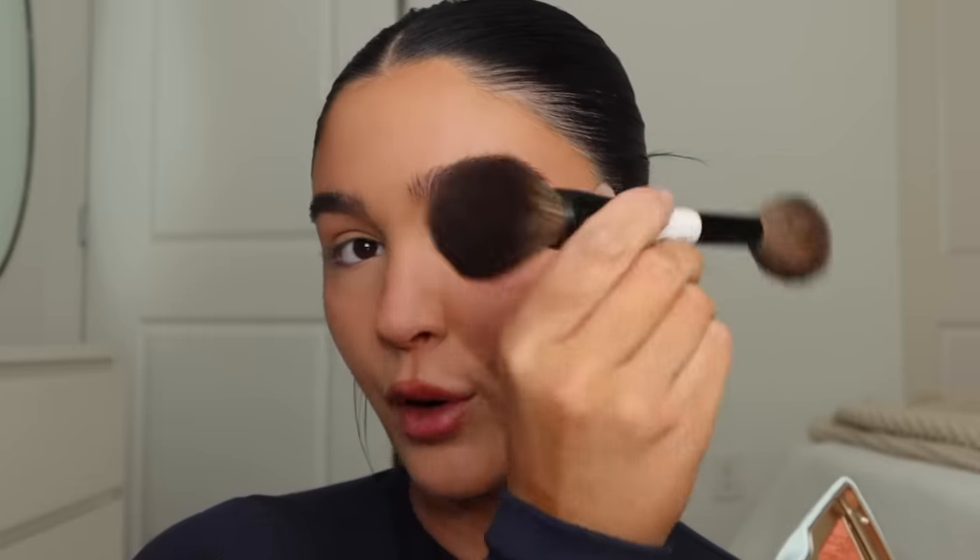To bronze and do my blush, I've been obsessed with the Hourglass Ambient palette — the snake one, which I'm pretty sure is an Ulta exclusive, I'll link it below. This bronzer is insane and stunning. I just like to pop it on. This brush is the Makeup by Mario dual-ended brush — the perfect bronzer brush. Whenever I'm freshly tanned it's a really nice color. I also like to put a little on the nose, but we're about to contour it.